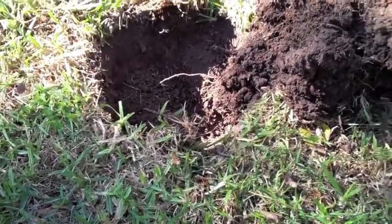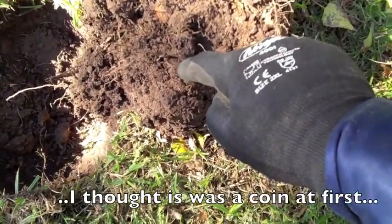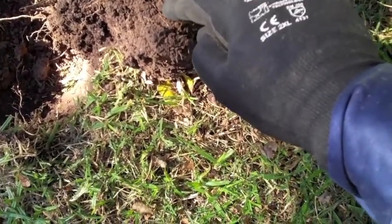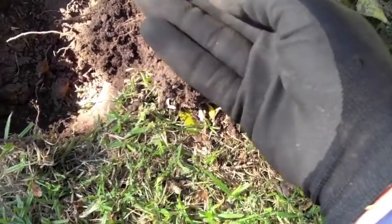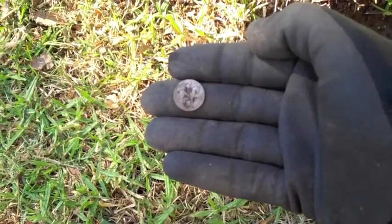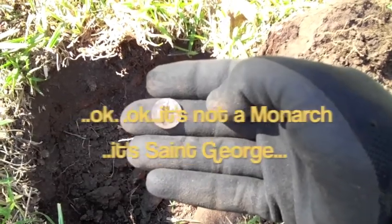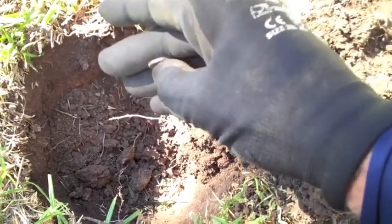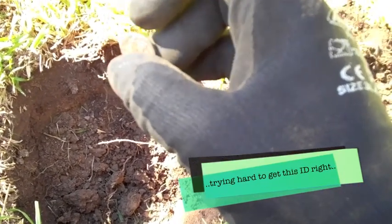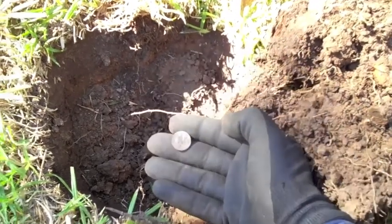I've got another really good signal, taken the plug out, and I was looking at some things and then I saw this - it looks like a silver to me. Very interesting. It says 1914-1918 and there's a monarch riding a horse, with George the Fifth on the back. I think it's a medallion commemorating the 1914-1918 war. What a beauty!